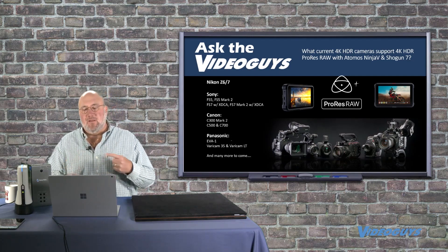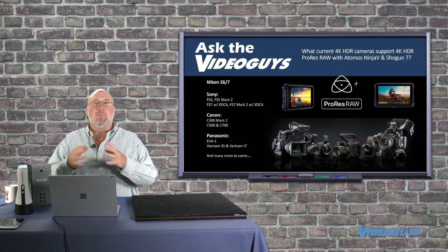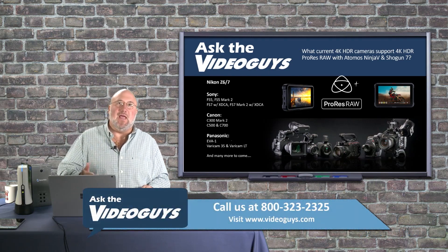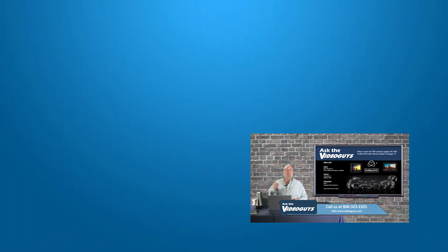Atomos has been ahead of the curve on ProRes RAW and leading the way with HDR. If you've got a Ninja V or Shogun 7 and you're thinking about getting one of these cameras, they're a match made in heaven. Honestly, if you're going to buy one of these cameras on this list and you're not going to buy a Ninja V or Shogun 7, you're doing yourself a disservice — that's how you unlock the best quality video possible from those cameras.